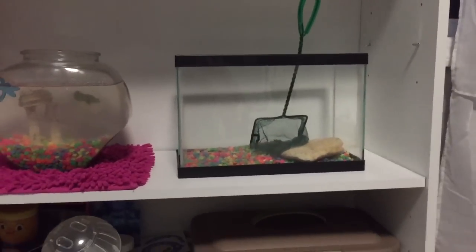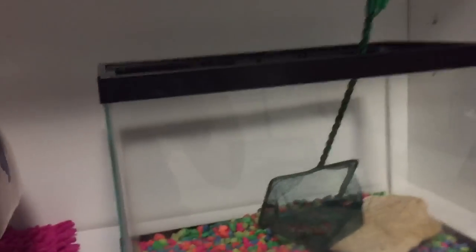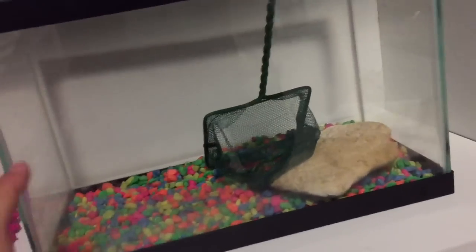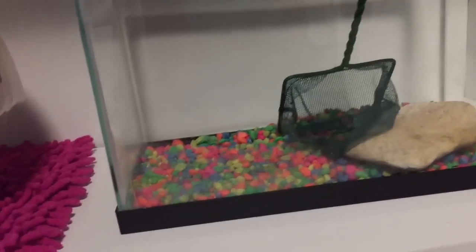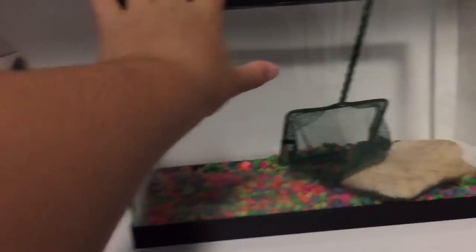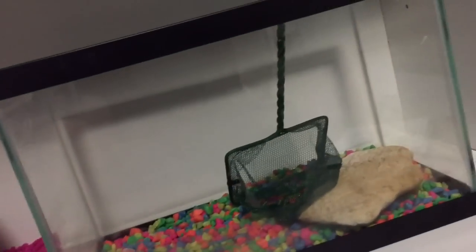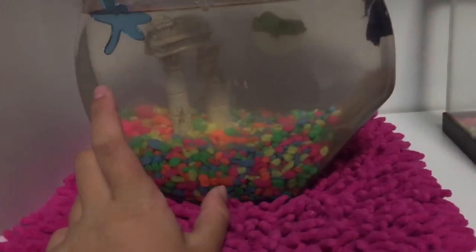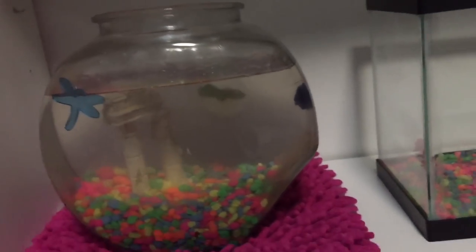Hey guys, it's Fluffy Photos and I have a lot of humongous updates. First off, I got this 2.5 gallon tank and I had it all set up with a little crab for about two days, but then the crab died. So I have this empty 2.5 gallon tank that I'm moving my beta into. I need to clean it up and clean the old one out, and this will be like a rescue tank or extra tank just in case anything happens.